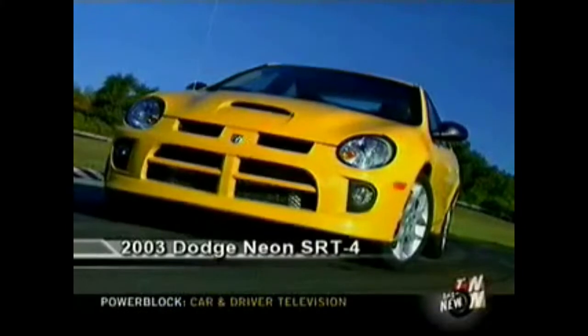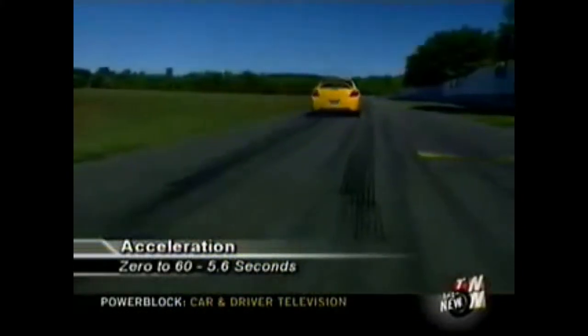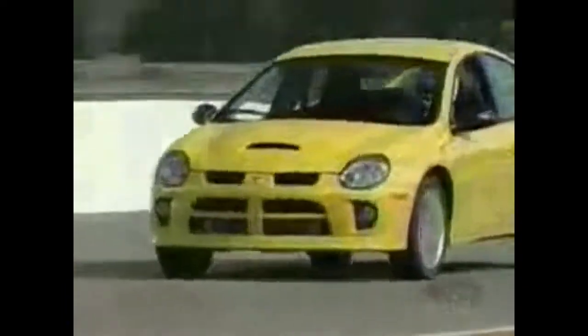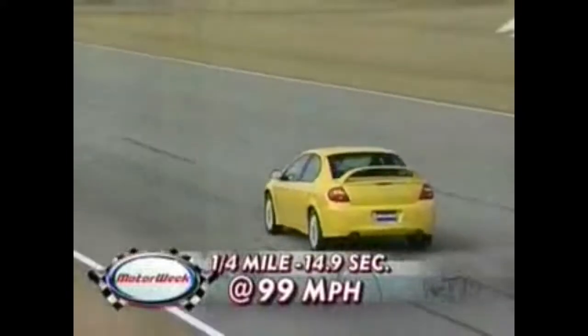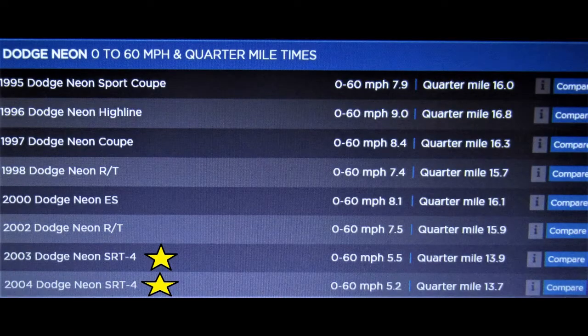Car and Driver tested the 2003 Neon SRT4: it did 0-60 in 5.6 seconds and the quarter mile in 14.2 seconds. The stock quarter mile times were all over the place — launching one of these is a little tricky. The 0-60 Times database lists the 2003 Dodge Neon SRT4's 0-60 mph at 5.5 seconds and the quarter mile at 13.9 seconds. They also list the 2004 Dodge SRT4 at 0-60 in 5.2 seconds and the quarter mile in 13.7 seconds.